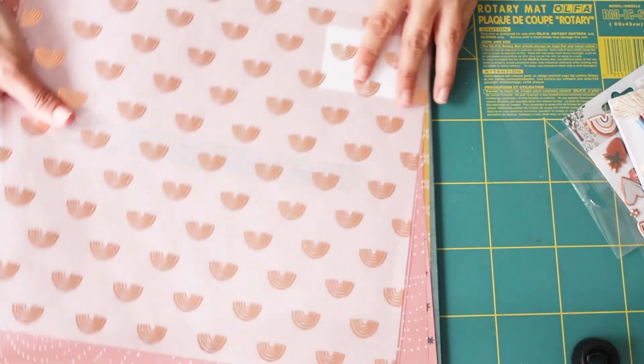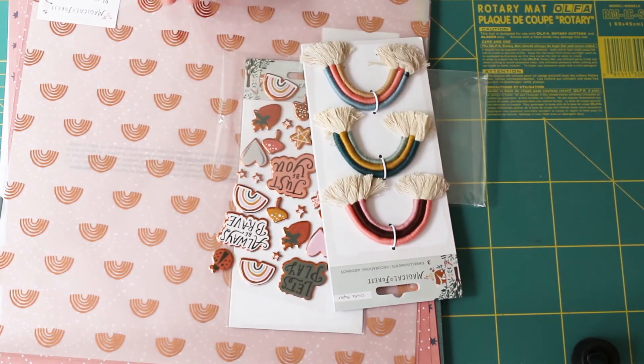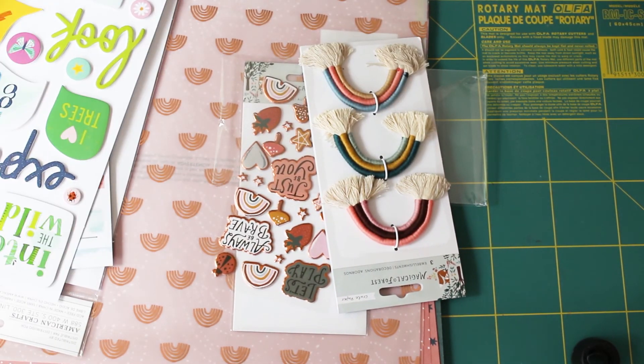Anyway, I hope you've enjoyed my scrappy haul. I did go a bit mad — there is loads there for me to be getting on with, so it looks like I'm going to be busy for a while. Take care, bye!